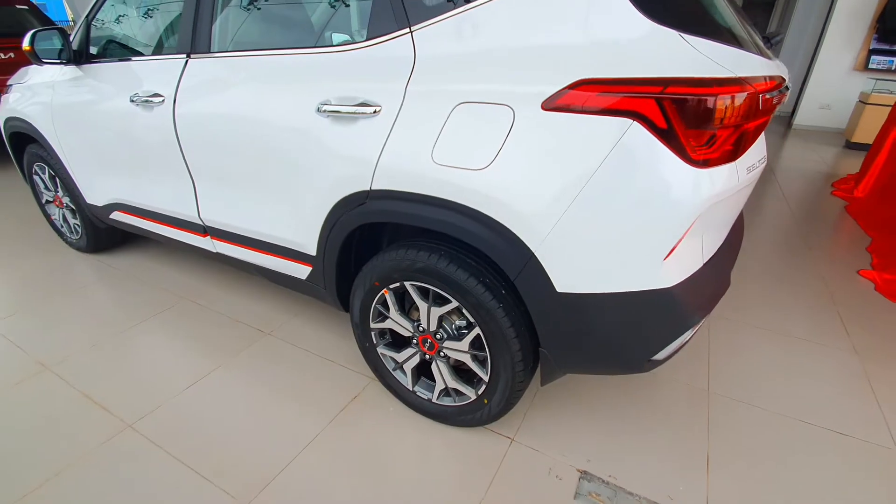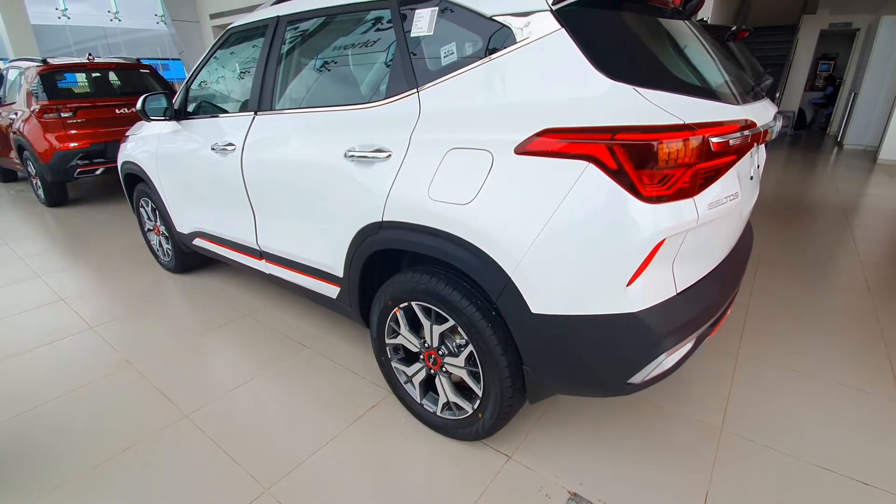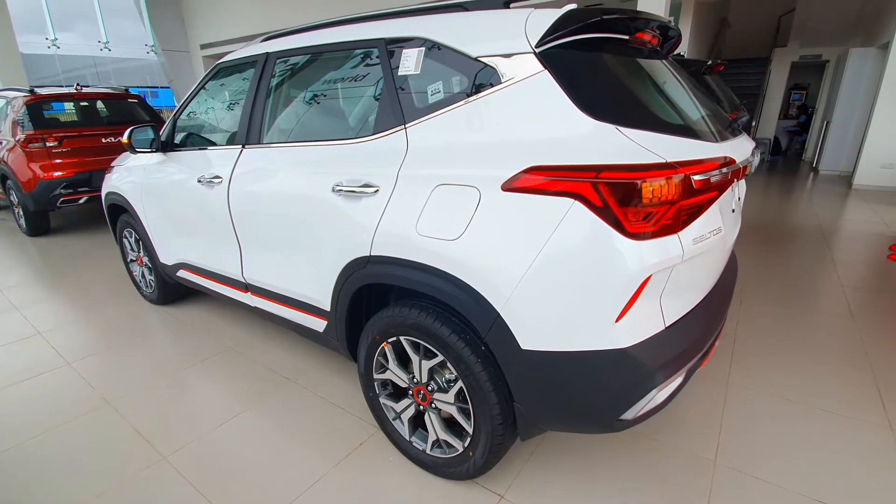This is how the Seltos looks from the side angle and the back view, you can see it here.